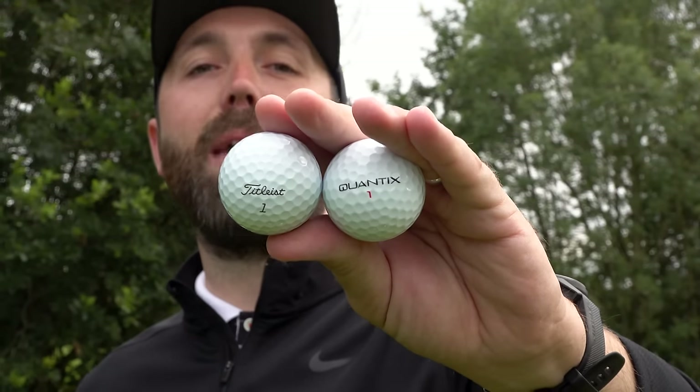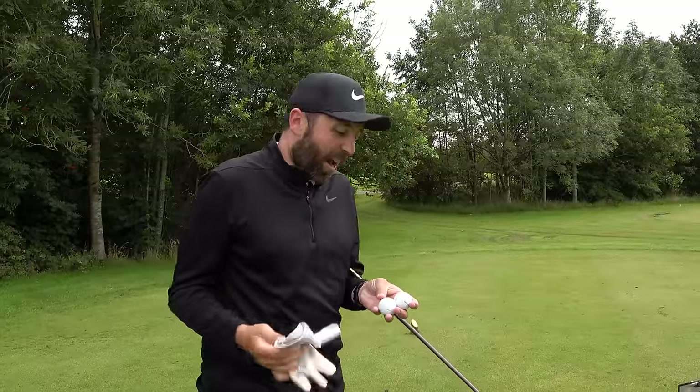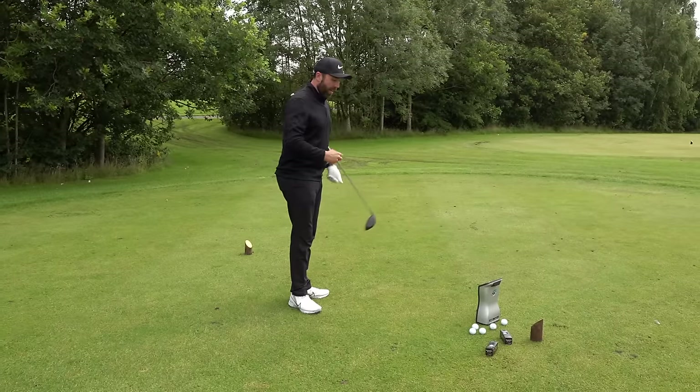Here we go — this is the big one. Quantix versus Pro V1. This ball claims to be five yards longer carry than the Pro V1, which is regarded by many as the best ball in golf. I normally carry it 280 yards through the air. To make this test nice and fair, I'm going to hit five Pro V1s first on GC Quad to get a baseline number, then hit five with the Quantix. Five yards longer is half a club — if I was hitting my second shot into the green it would make a massive difference. Let's get going.